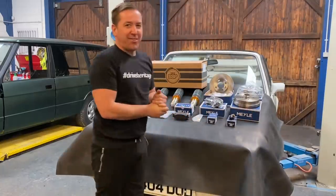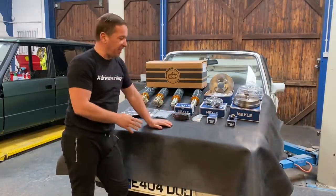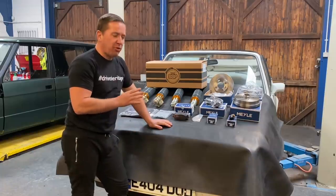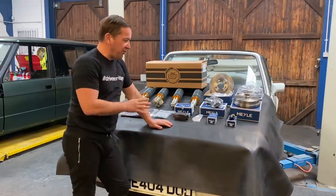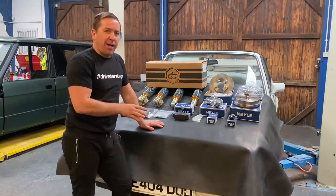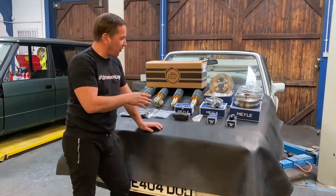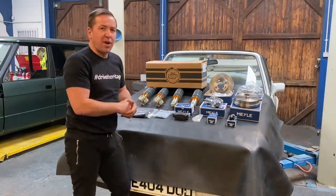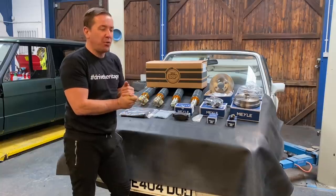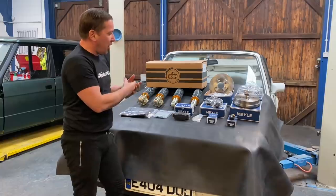Hi everyone, welcome back to the channel and a new video on the Mark 1 Golf GTI Classic. So many of you have been itching to see another video on this car. In the background we have been doing quite a lot of searching for parts and bits and pieces for the car, just to try and recommission it and get it back on the road.